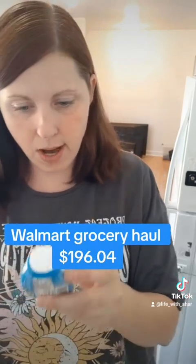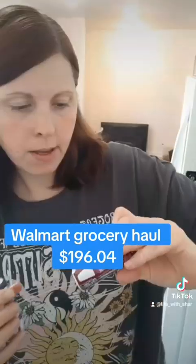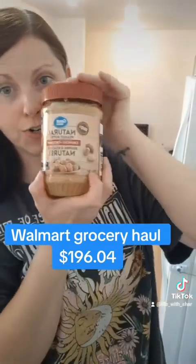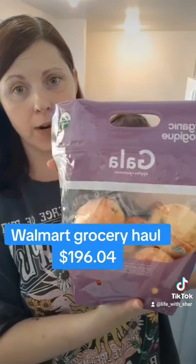So we got icy flavoring peaches, berry pomegranate water flavoring, and grape water flavoring, salmon, Dempster's bread, natural crunchy peanut butter, celery, mini cucumbers, gala apples. I've been getting these organic ones just because they're a good price for what you get. I've got four Roma tomatoes.